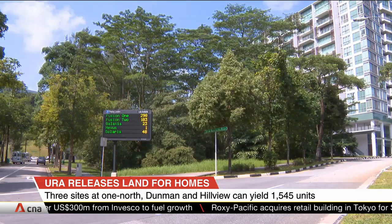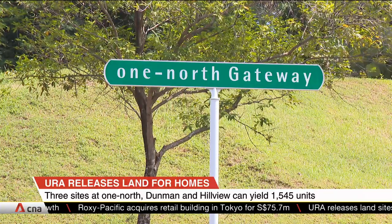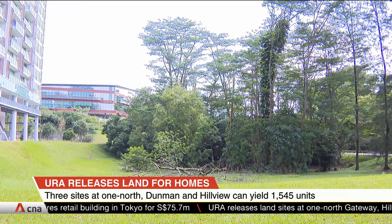The plot at One North Gateway is on the confirmed list. It is zoned for residential development of about 160 homes, with commercial space on the first floor.